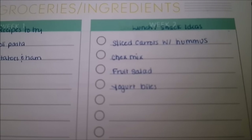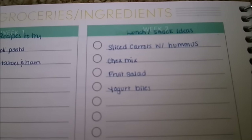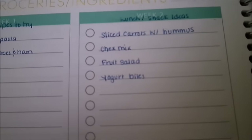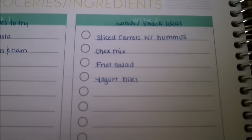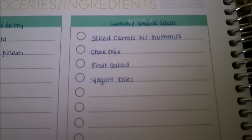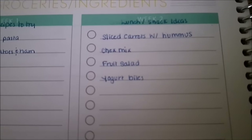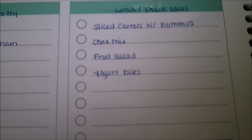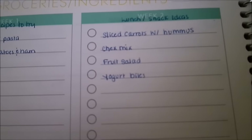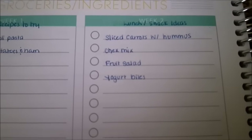The next list is lunch and snack ideas. I sometimes struggle coming up with new ideas for snacks and lunches, or I forget to buy the ingredients because it's not at the front of my brain, so writing it down helps. For snack ideas this month I have: sliced carrots with hummus — my kids love hummus and it's something I always forget to pick up — Chex mix, fruit salad, and yogurt bites. For the yogurt bites, I take their favorite yogurt and parchment paper and make frozen yogurt bites — it's a fun little treat for them after school.